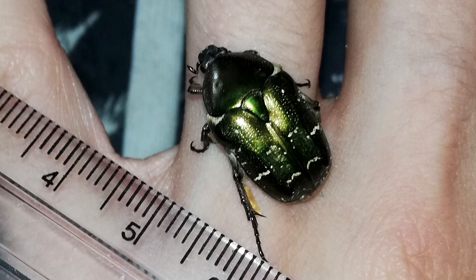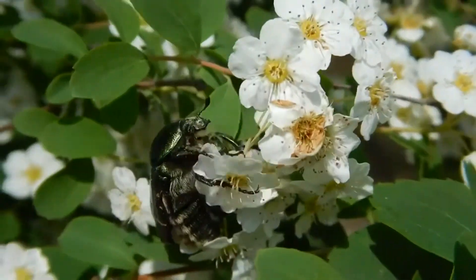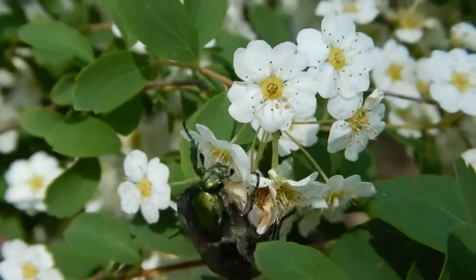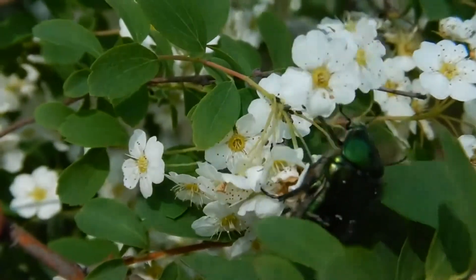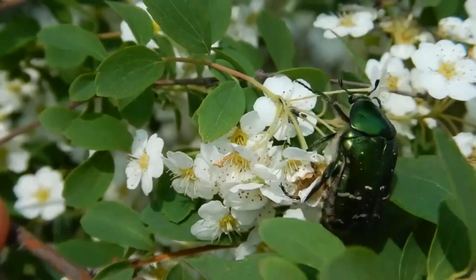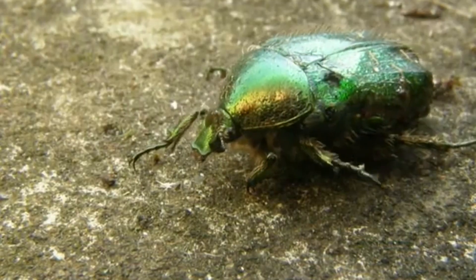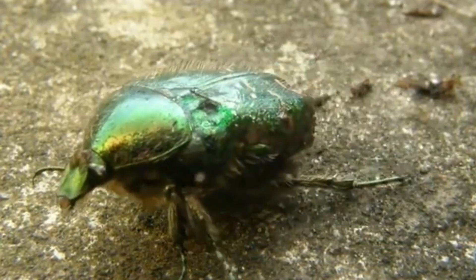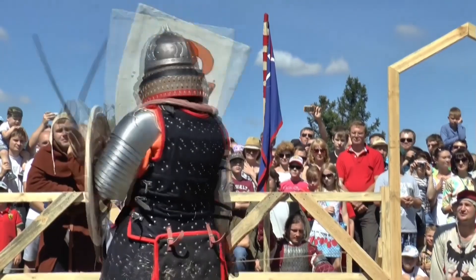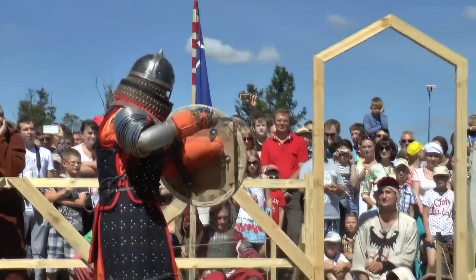Copper chafers are on the smaller side, measuring less than an inch long on average. Their metallic sheen doesn't come from pigments. Instead, these insects have microscopic structures in their exoskeleton that reflect light in different ways, producing the beetles' iridescent colors. Not only do these structures shimmer in sunlight, they also make the copper chafers' exoskeleton stronger. They're resistant to fractures, which means their outer shell is truly like a suit of metal armor.